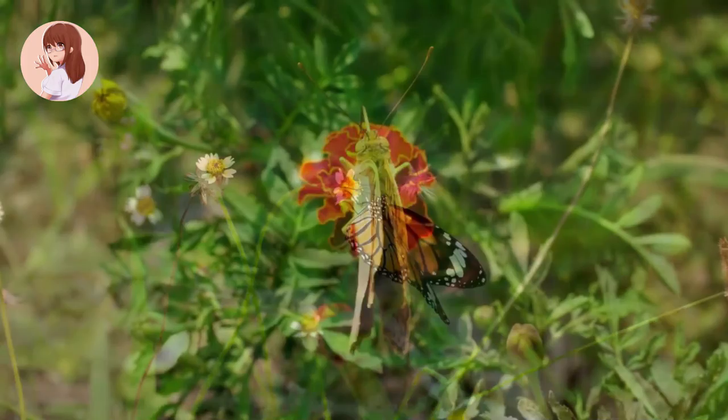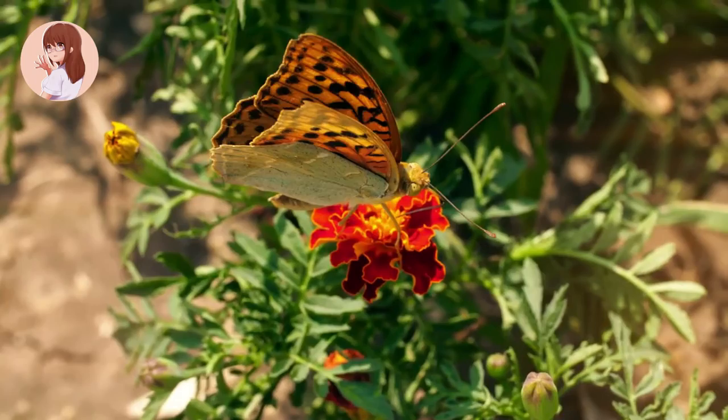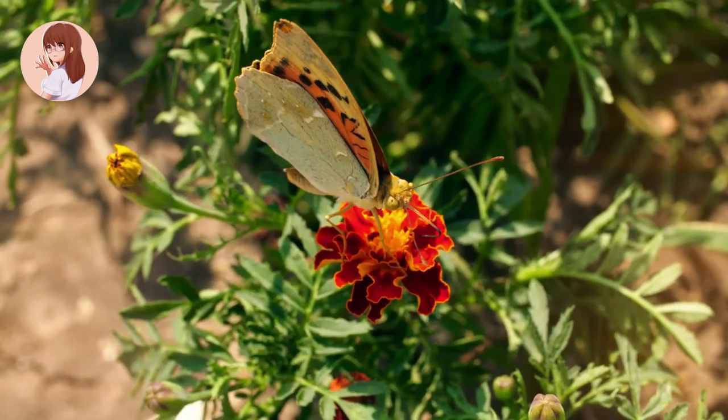Some butterflies can fly as fast as 40 miles per hour. They have great eyesight and can actually see colors in the ultraviolet range that we can't see. The largest butterfly is the Queen Alexandra's birdwing butterfly, which can measure up to 11 inches across. Subscribe to our channel to see more such informative videos. Thanks!